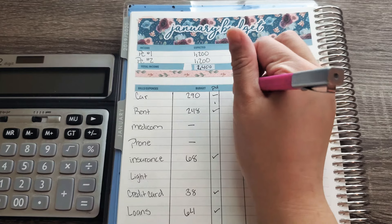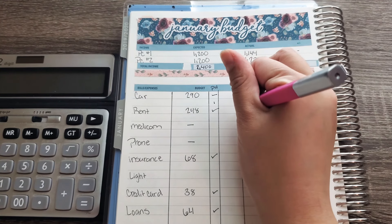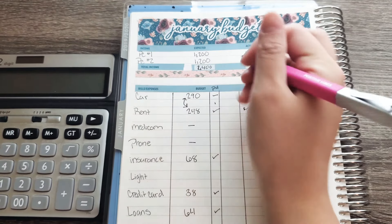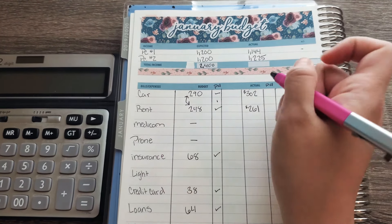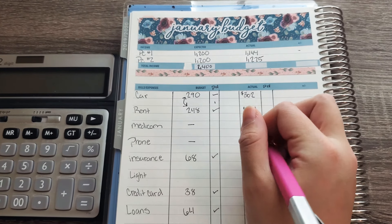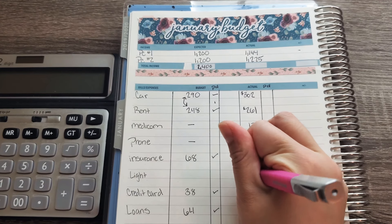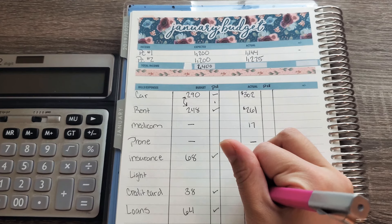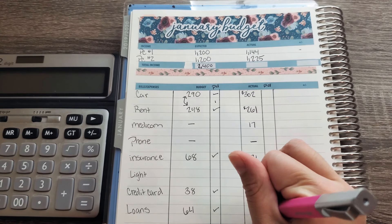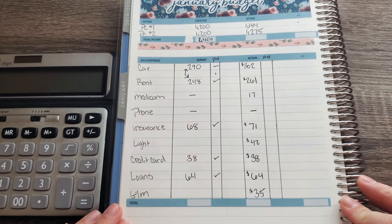So for car, we did $302, and rent we did $261 — actually, that's switched, I did that wrong. Car is usually $248 and rent is usually $290. Anyways, media com is $17, phone I didn't have to pay for because it was my birthday, insurance we're putting $71, light bill is $42, credit card is $38, loan is $64, and gym is $35. So that is everything — those are all of my bills.